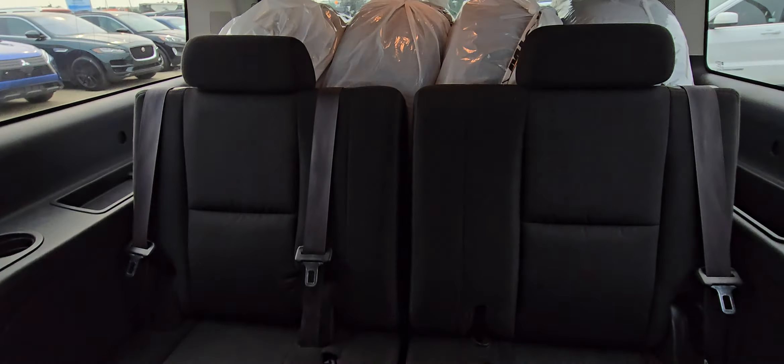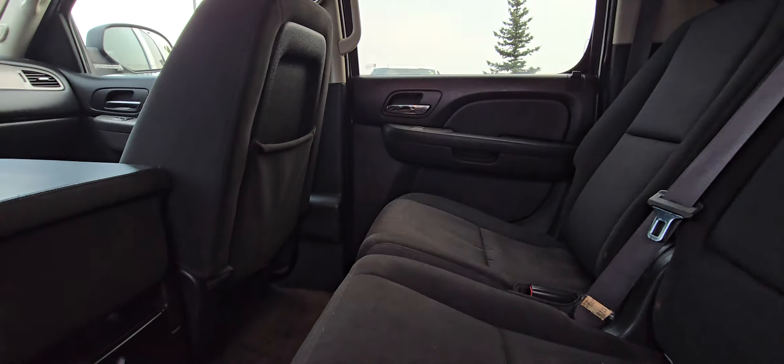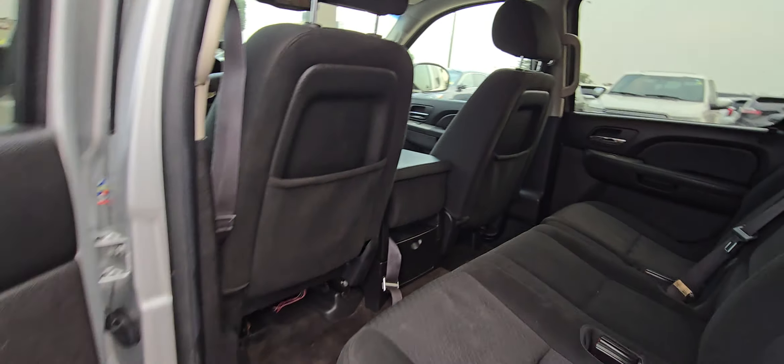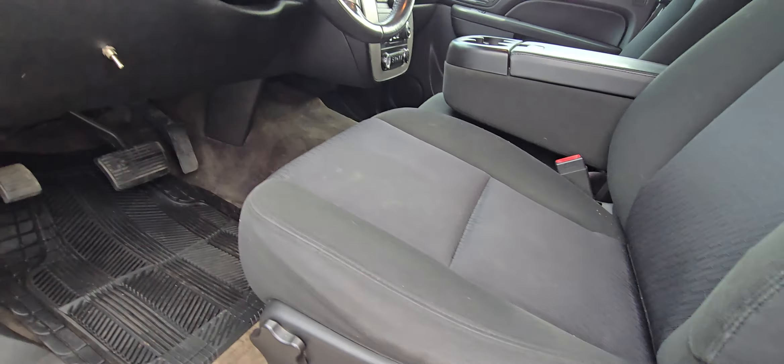It's got the cloth seats in it. It has got a ton of room, Darren. Third-row's there. Loads of space. Temperature controls. It does have the flip-up seat in the middle there. Power driver's seat.